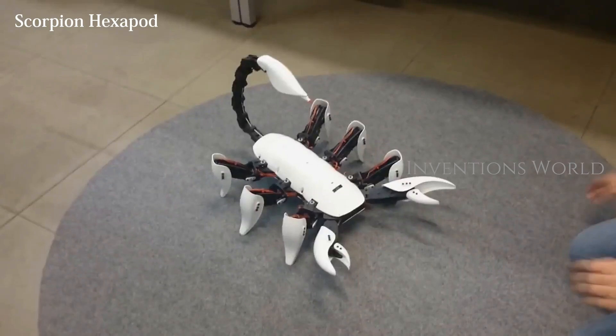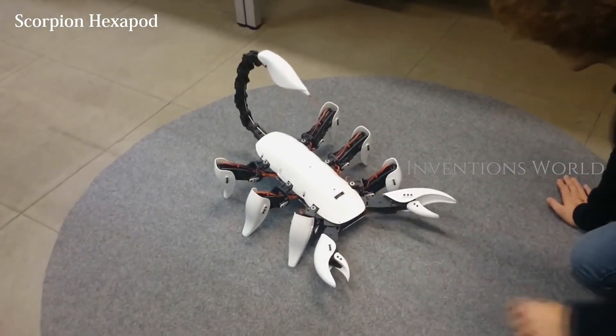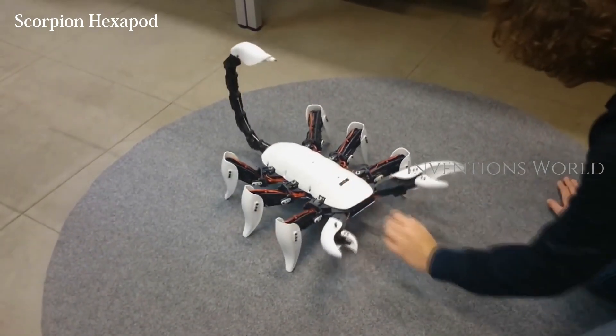Meet the Scorpion Hexapod, a cool robot capable of moving its tail and moving around in a fairly agile fashion.